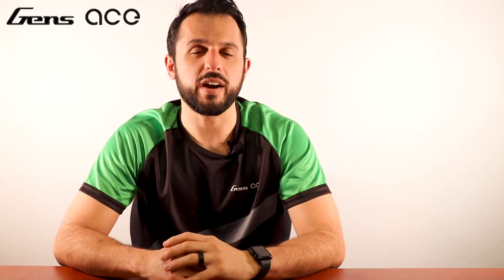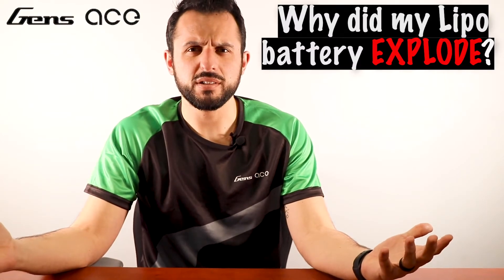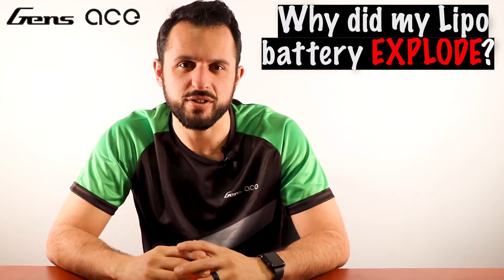Question four: are swollen LiPo batteries dangerous? Yes, a swollen battery can be dangerous as an explosion or fire could occur. We never recommend using a swollen battery. A swollen battery may catch fire during your charge or discharge cycle, so please dispose of them in a saltwater bath.